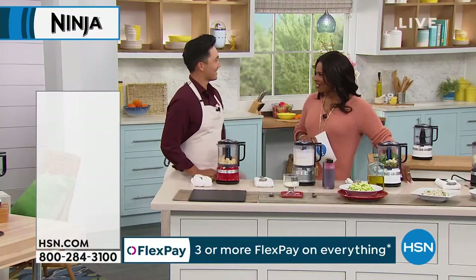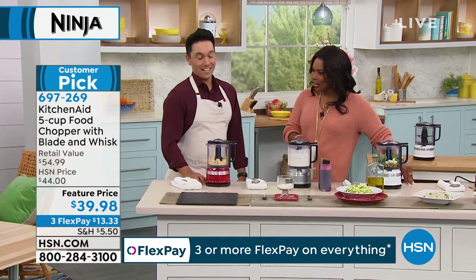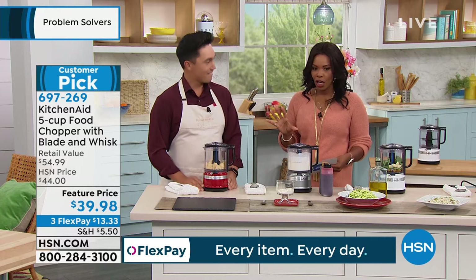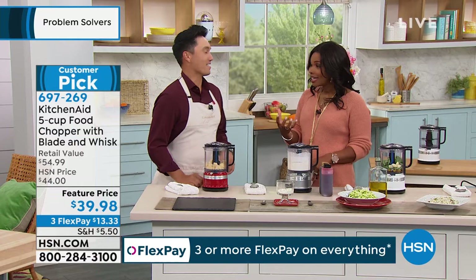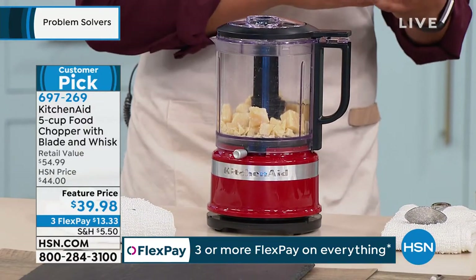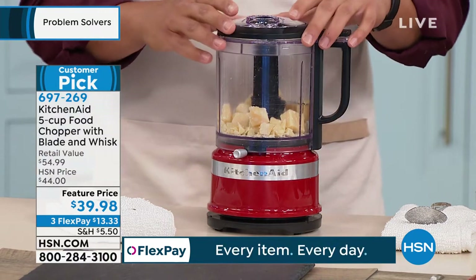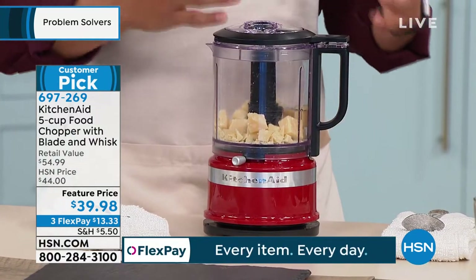Frances Biondi is joining us — about to make our lives in the kitchen easier. She's brought along the KitchenAid five-cup food chopper with the blade and the whisk. The prep takes the longest in the kitchen — sourcing your ingredients, getting your recipe down, then you have to chop, slice, and do all these extra steps. But you can do it all in one in the five-cup food chopper. The five-cup capacity is perfect for anybody and can tackle pretty much any job you throw at it.